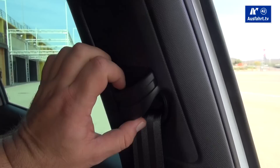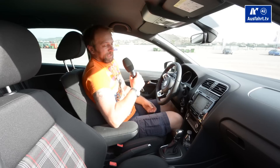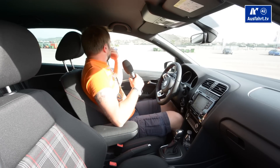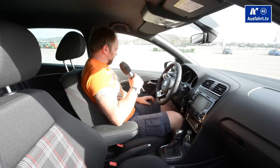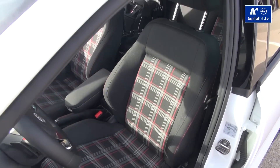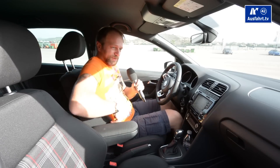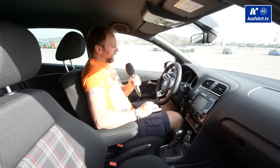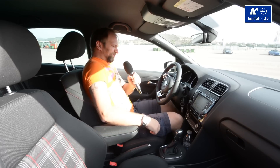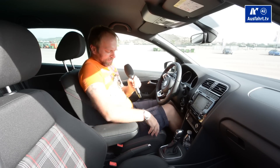I can even adjust the height of the belt on my shoulder which I think is really nice, and most sporty cars don't have this. The seats are pretty comfortable on one hand and still a little bit sporty — I do have good side support and the sides are not too soft. We were driving yesterday in the countryside and they give you a good hold in the seat.